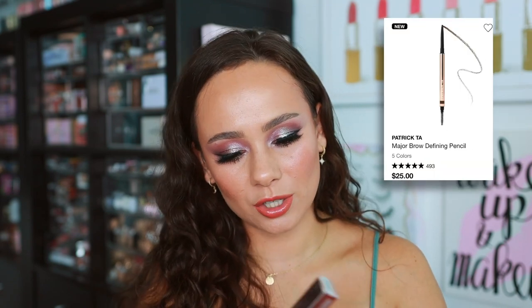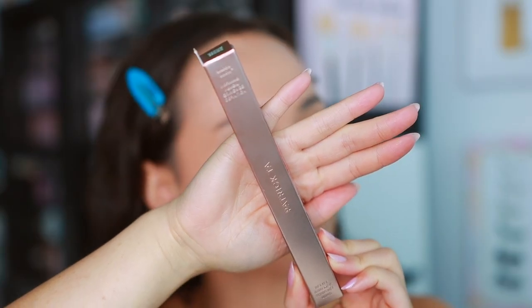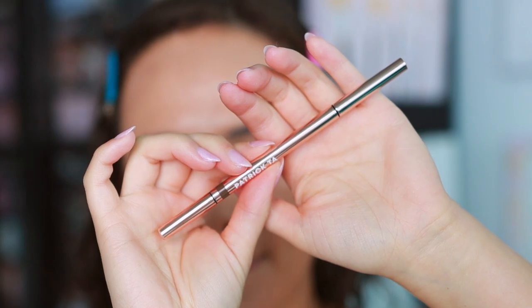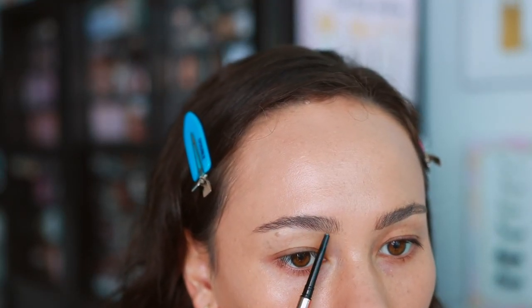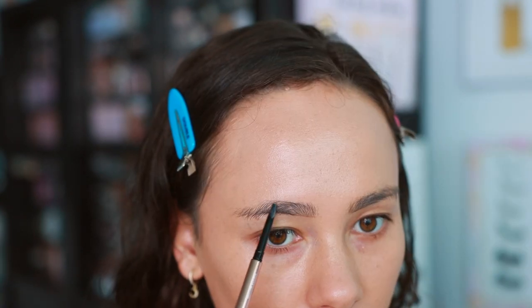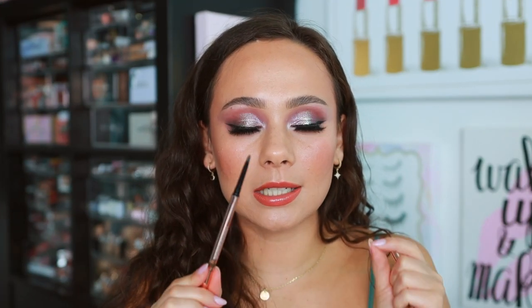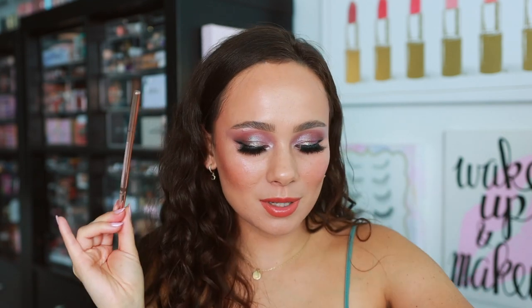I also picked up one of the newest products from Patrick Ta — this is the Major Brow Defining Pencil. I have not tried a bad product from Patrick Ta, point blank. Not that I needed a brow product, but because I love the brand I thought I'd give it a try. There isn't anything spectacular about a brow pencil inherently, but Patrick Ta does it again. It's nice and slim and fine, not too creamy, deposits the perfect amount of pigment, and you can get really hair-like natural strokes while building it up. A dang good brow pencil.